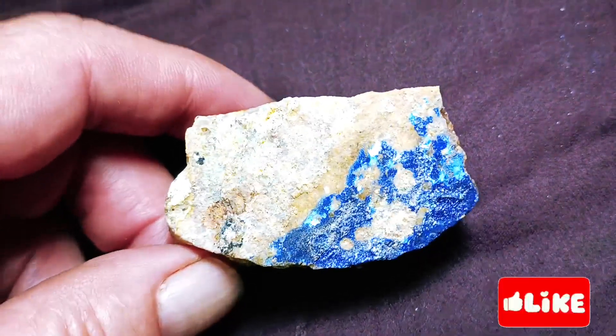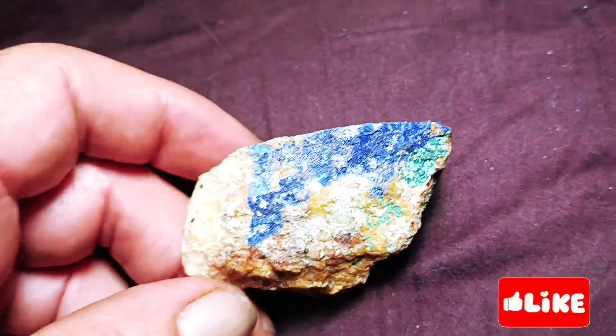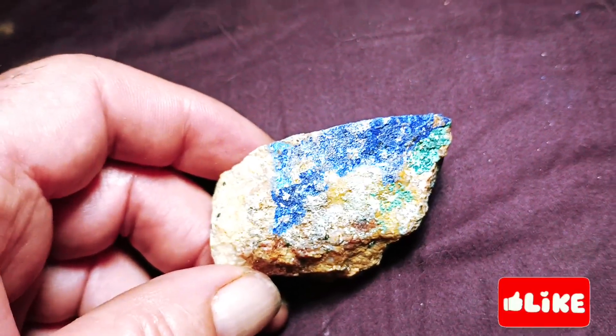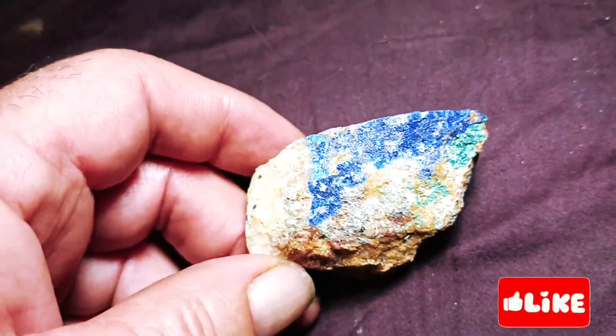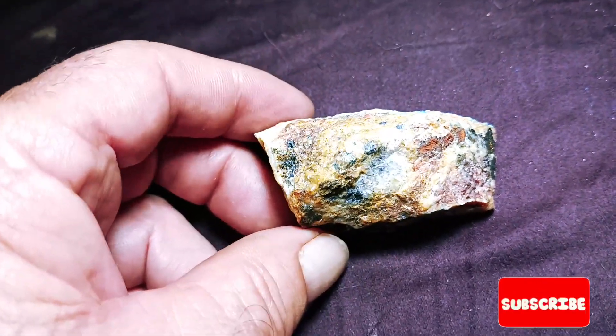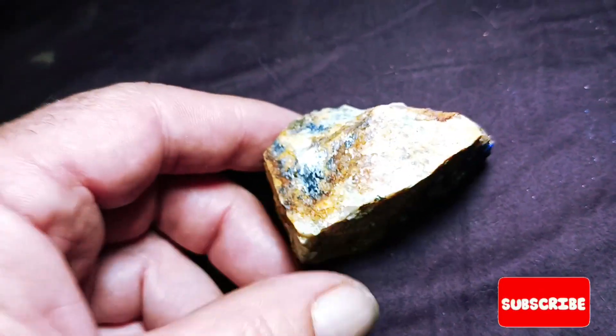Very beautiful rock. This particular rock was out of a rock shop just outside of St. George. My sister got me a sample of it because I like to collect samples of rocks that are associated with gold.